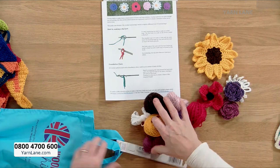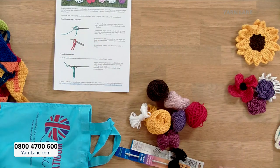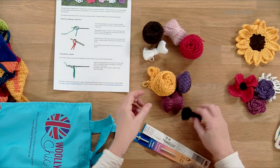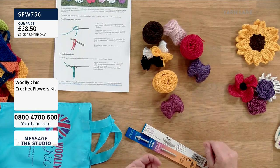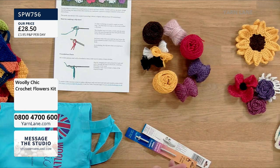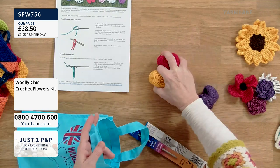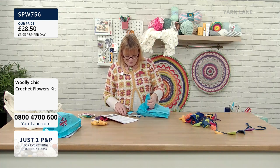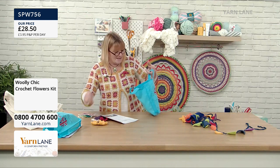What's great about this kit is you don't have to buy big balls of yarn. Helen has pre-wound all the yarn into just the right quantities you need — perfect if you've never done crochet and don't already have a yarn stash. Just choose: granny squares, mandala, rainbow bunting, or flowers? To buy any of the kits, go to www.yarnlane.com or call the call centre free on 0800 4700 600.